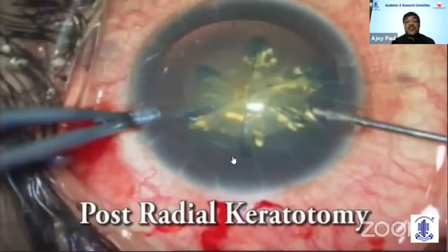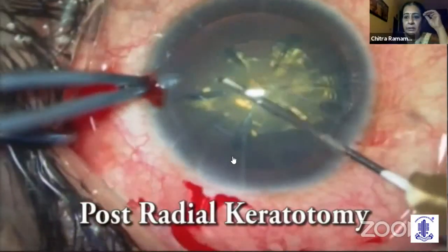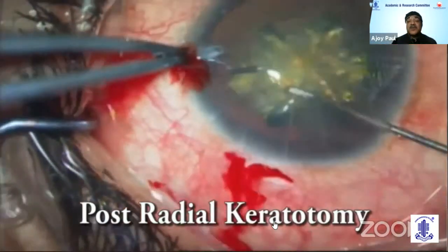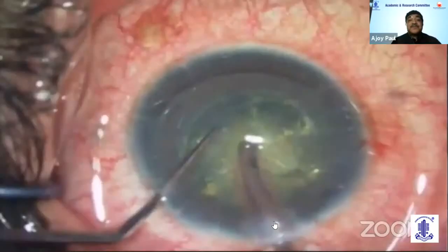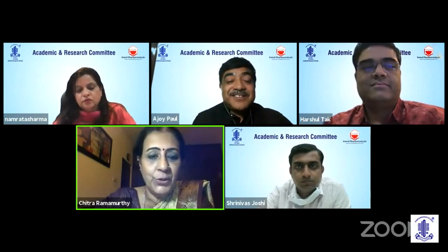In post-RK cases, this can also work very well. Subluxated lenses, as discussed by earlier speakers, are also manageable. Thank you for your presentation — a very detailed talk covering femtosecond laser principles and multiple surgical videos demonstrating challenging cases.